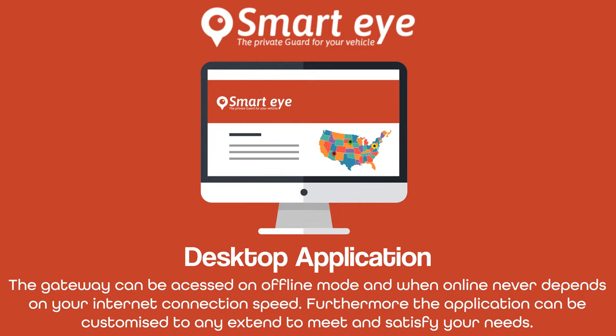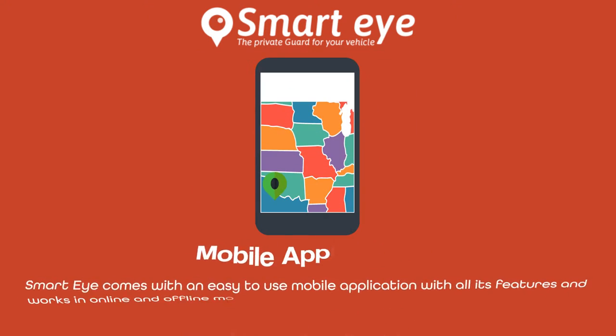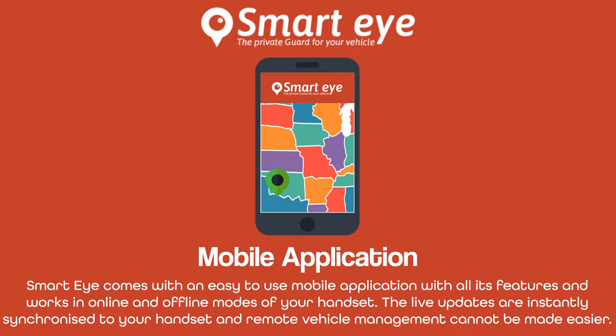Furthermore, the application can be customized to any extent to meet and satisfy your needs. SmartEye comes with an easy-to-use mobile application with all its features and works in online and offline modes of your handset. The live updates are instantly synchronized to your handset and remote vehicle management cannot be made easier.